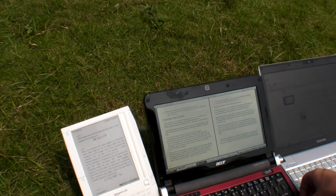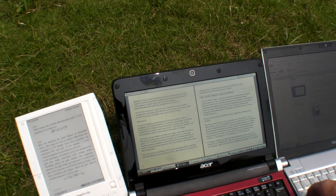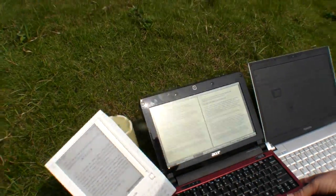Right now we're in direct sunlight, but people usually prefer going in the shade, and it actually performs even better in the shade. So let's take them into the shade.